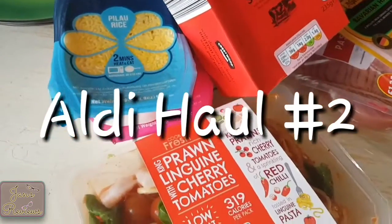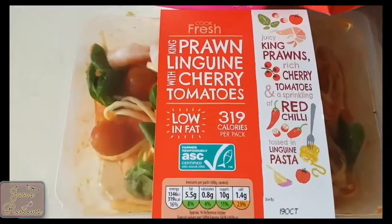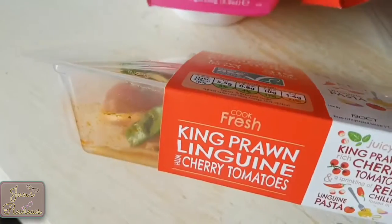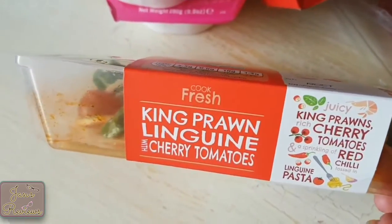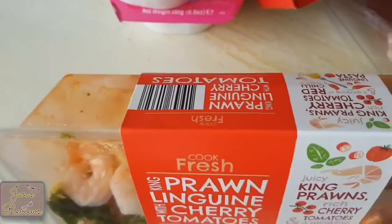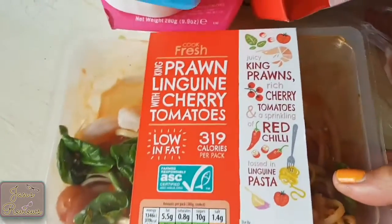King prawn linguine — I just thought it looked really nice and really colourful. It's probably going to go in the microwave, but I thought that looked quite nice. Haven't tried it yet, so that'll be interesting.